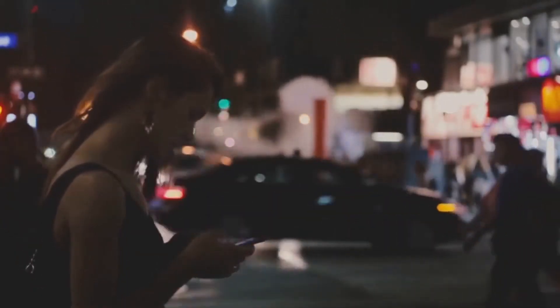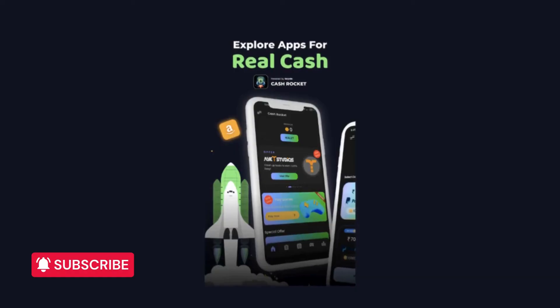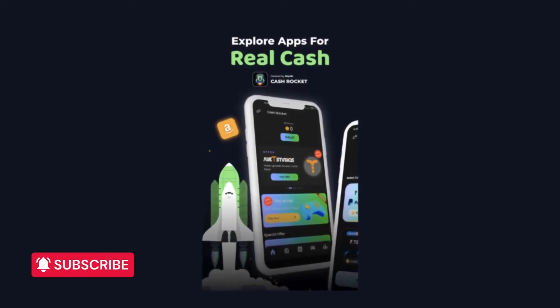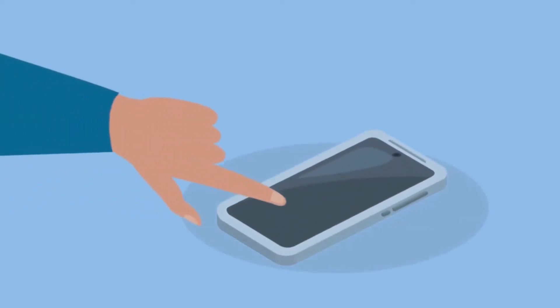Whether you're in New York or New Delhi, you can start earning right away. The process is straightforward: you do the tasks, you earn coins, and then you exchange these coins for cash through PayPal. It's as simple as 1, 2, 3.